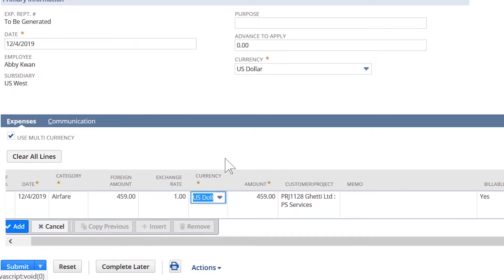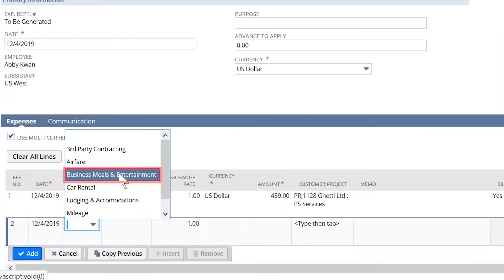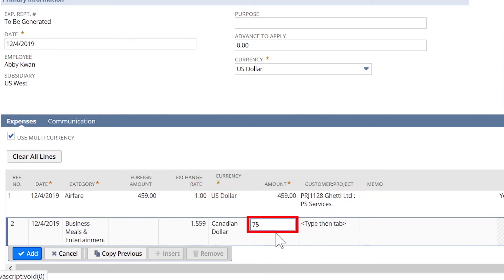For international travel, NetSuite allows Abby and other resources to use a multi-currency option. Abby can enter meals that were incurred at her on-site in Montreal last week. Consultants and other resources are then reimbursed in their home currency.